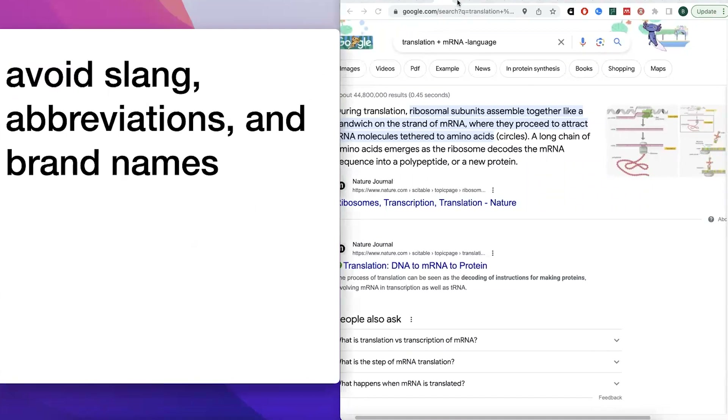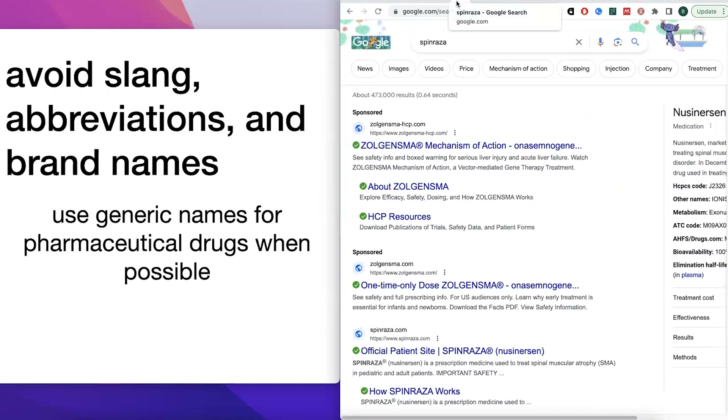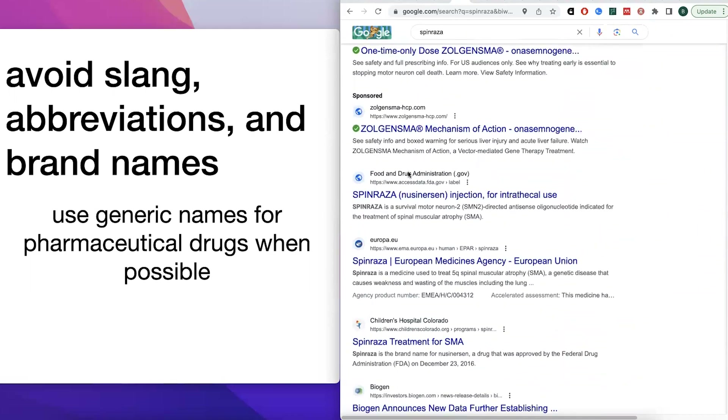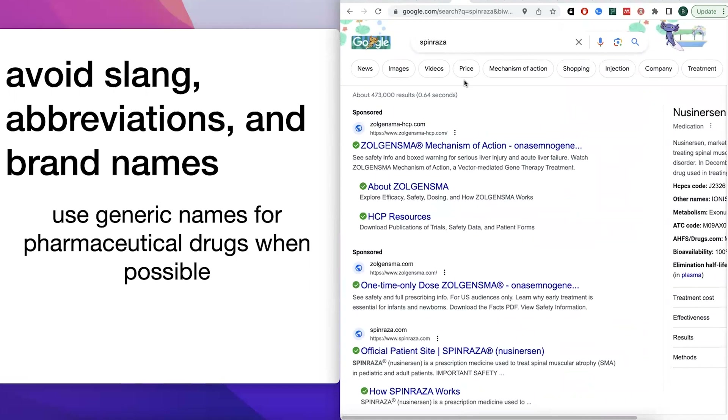When making these searches, you want to avoid slang, abbreviations, and brand names in order to get the most scientific results. I like to use generic names for pharmaceutical drugs whenever possible. For example, Spinraza is the brand name for nusinersen, which is an antisense oligonucleotide therapy — a drug for spinal muscular atrophy. If you search the brand name Spinraza, you get a lot of promotional and commercial results. Searching the generic name nusinersen gets you results that are more aligned with what you're actually looking for scientifically.